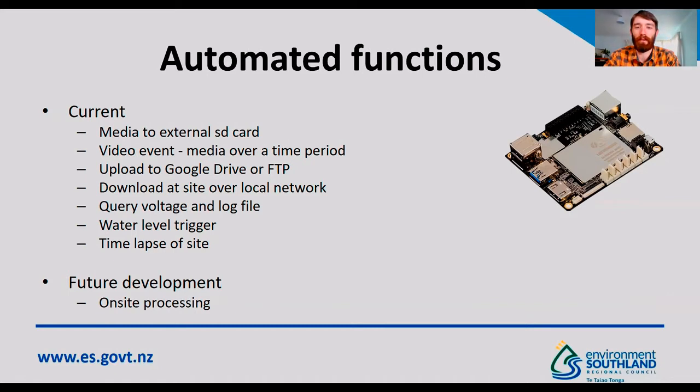In terms of future development, it would be interesting to get one of these smartphone sites set up with some of the microcomputers that a few other organisations are using, where they're running the image velocimetry software at site and just transmitting the discharge result. Even though the phone is directly wired in at the terminals on the back of the device, it's still possible to use the USB port for data communication.